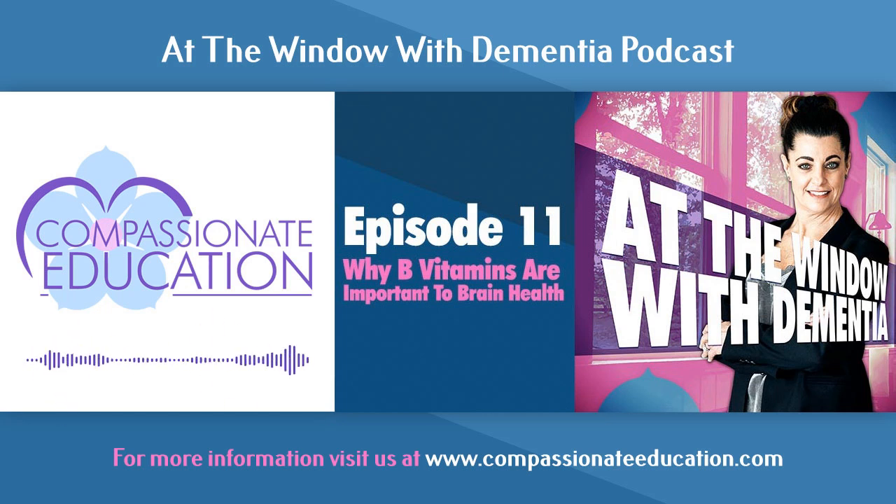Hi, and welcome to At the Window with Dementia. I'm Laura Banner, and I'm your host. So what's all the conversation about B vitamins? Why are they so important? What impact do they have on brain health and cognition? Well, let's just talk about it.